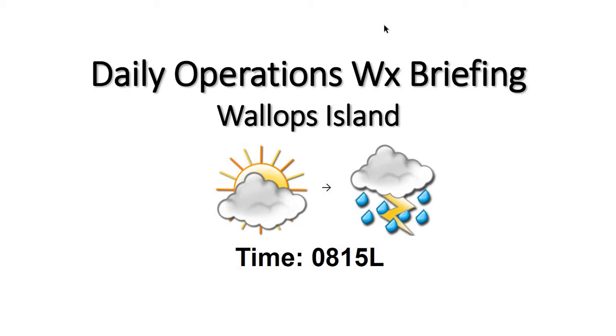We have Tropical Storm Elsa moving through the region this evening into the early overnight hours. That's going to give us a period of breezy to windy conditions, some heavier rainfall, and some isolated thunderstorms.